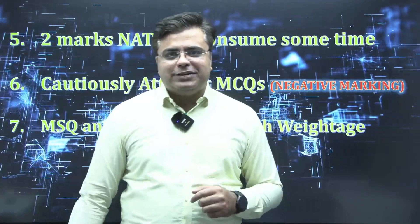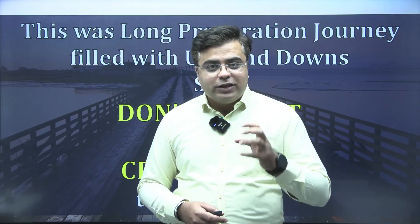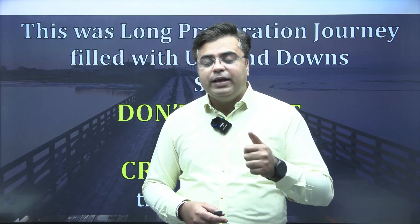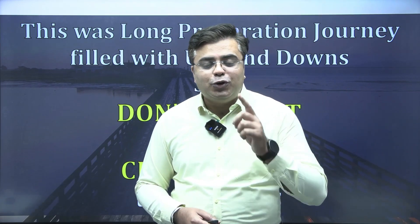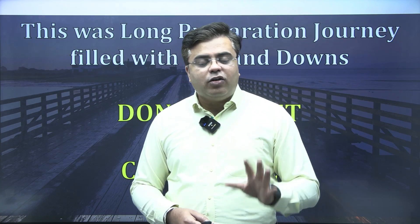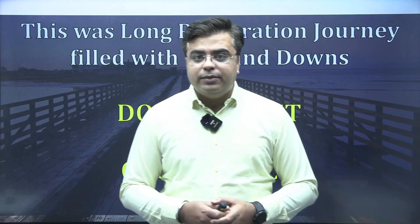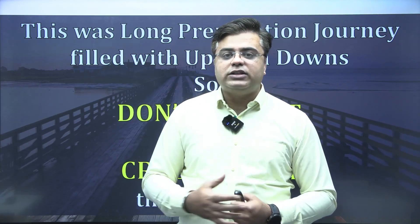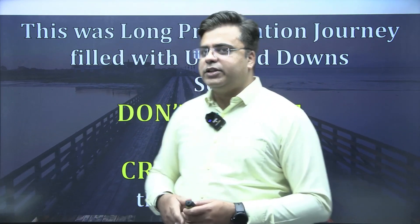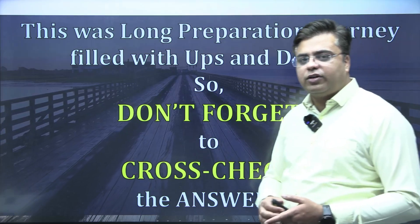Last but not the least, GATE was a long journey of about one year. You almost invested one year of your life in preparing for the GATE examination. So don't waste your hard work by not rechecking all your calculations. Rechecking will definitely help you improve two or three marks. Check for silly mistakes and recheck all the calculations once you complete the examination. Don't forget to cross check your answers.